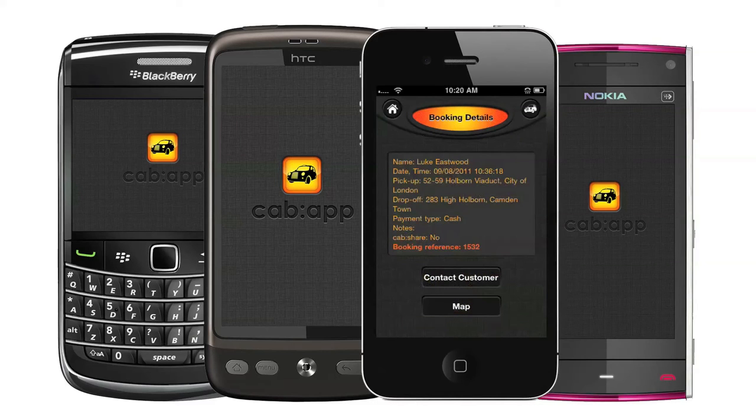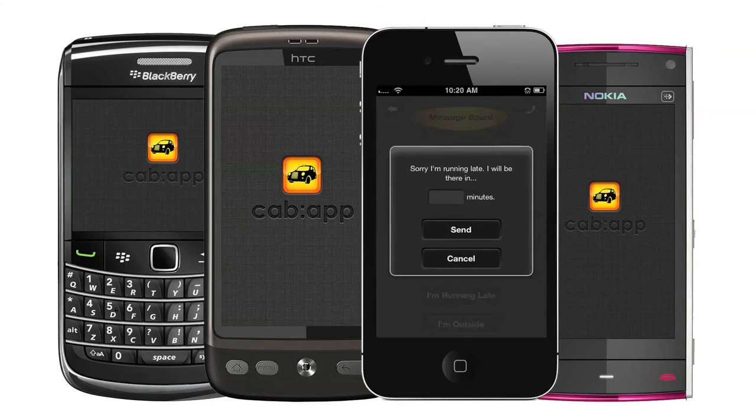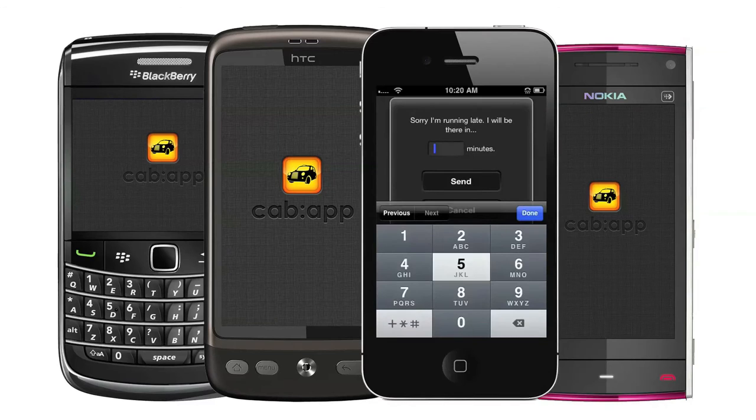Cab App's interactive GPS mapping system will guide you straight to your passenger's location. If you need to contact them to provide updated information — a new ETA perhaps — you can use the in-app message board. Just select the Contact Passenger button and send them a message to say you're running late. You can continue conversing with them using real-time messaging until the passenger's on board.